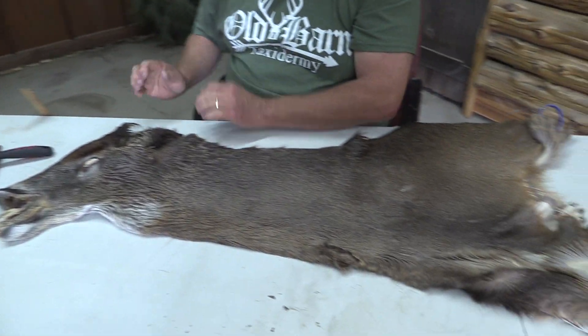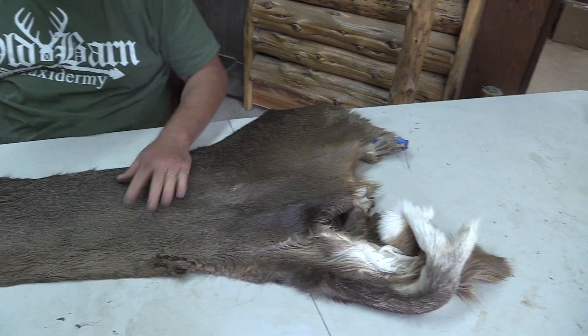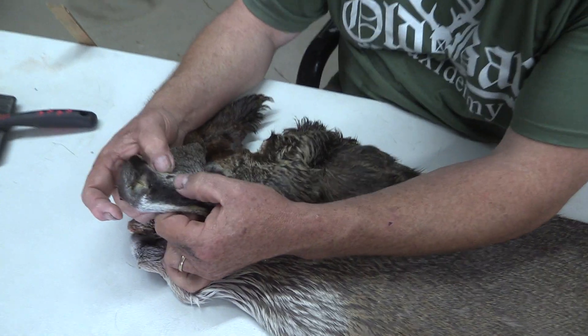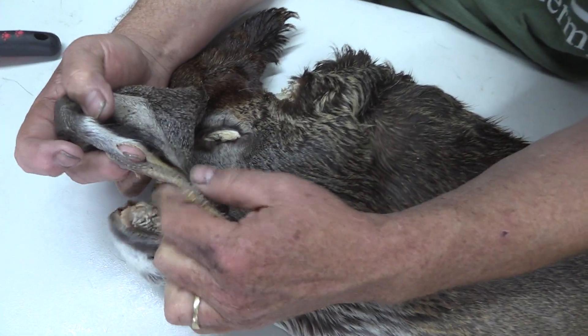We grade everything. This thing would normally grade out as a commercial plus piece — I mean, it's a really, really good piece. There are just some small nicks in the face that you're going to have to deal with.